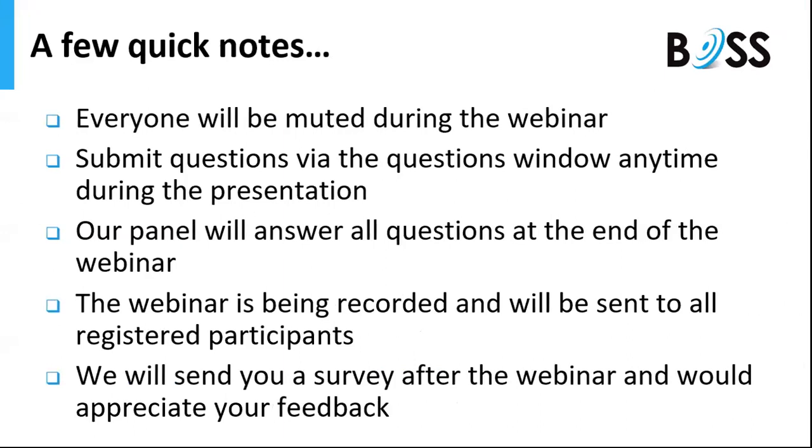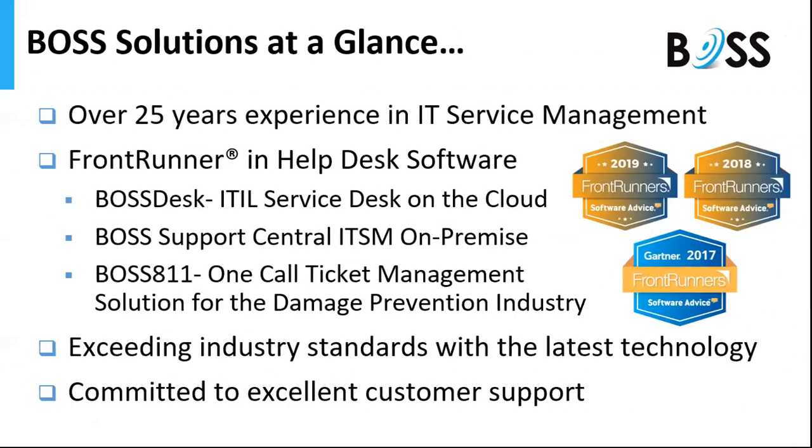A couple of notes before we get started: everyone will be muted during the webinar. There is a question window available during the presentation at all times, so as you think of questions please go ahead and submit them — don't wait until the end. This webinar is being recorded and will be sent out to all registrants afterwards. We really appreciate your feedback so we will be sending a survey.